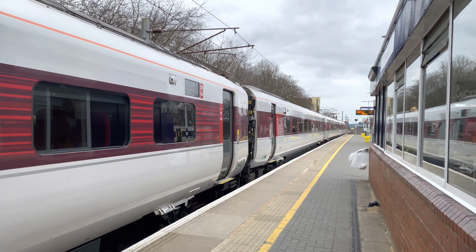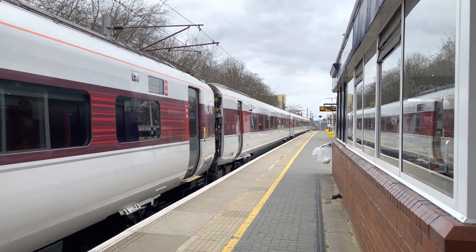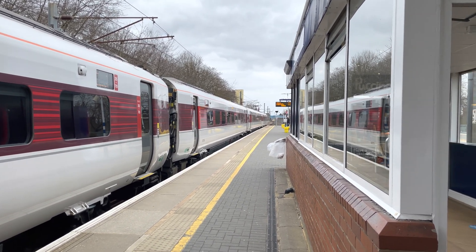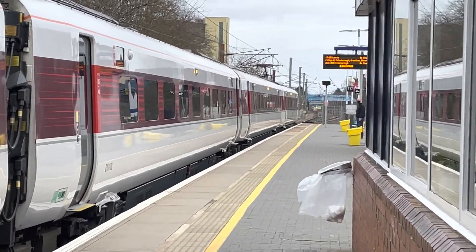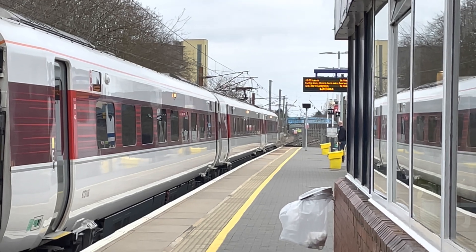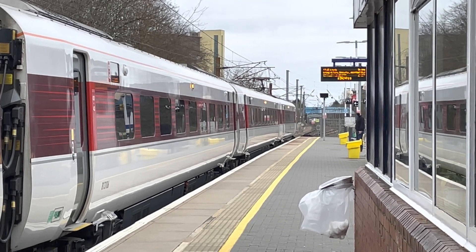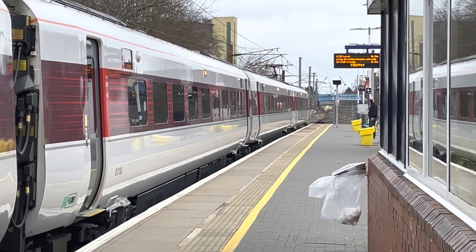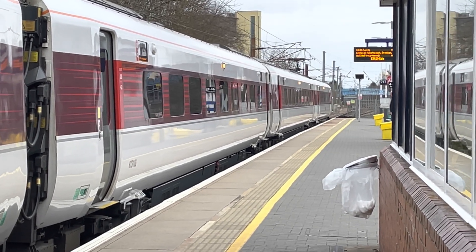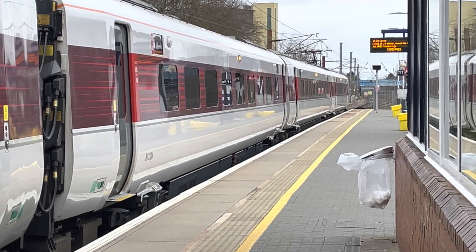I believe the sound that we are hearing now is just some cooling fans running. We can see the exhaust case right in the middle of the screen, and now this train should depart on electric power.